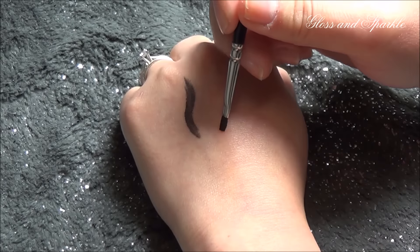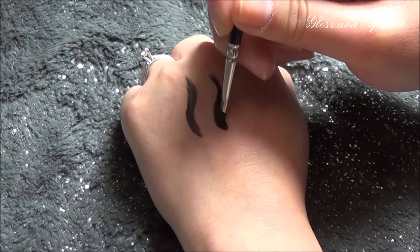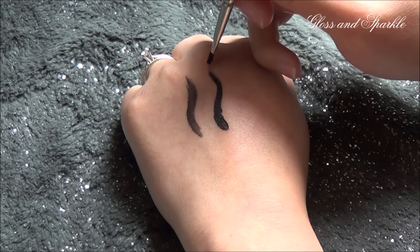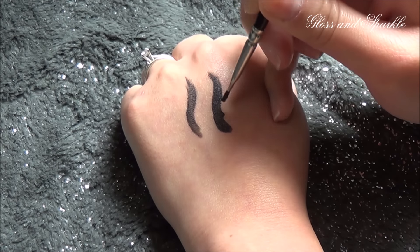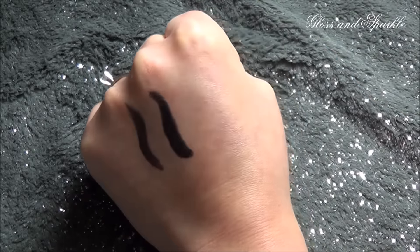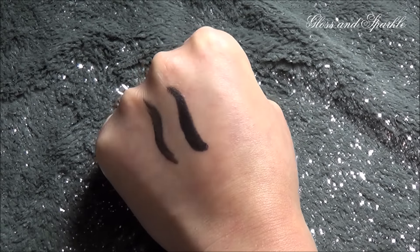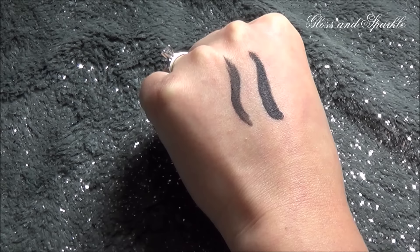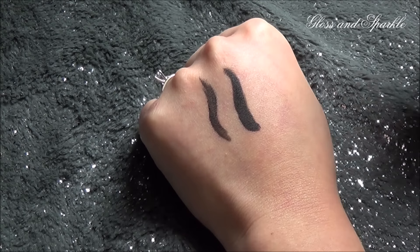Now let's go in with the ELF. Do you see the difference? The ELF was so much darker and in my opinion it applied a lot better. I overall just like it better.